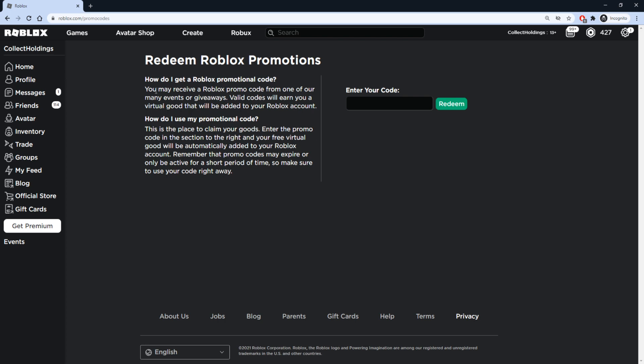To redeem your promo codes, you want to head on over to roblox.com/promocodes. Once you are on this page, you're going to be redeeming the promo codes in the slot right here. Our first code is going to be MASK2021.